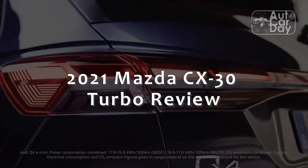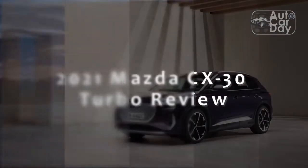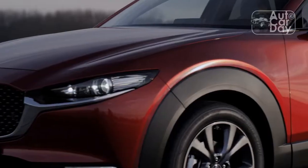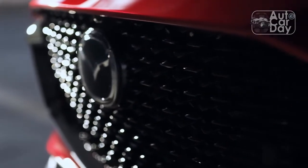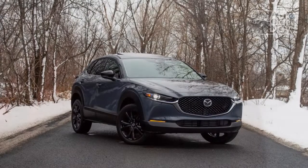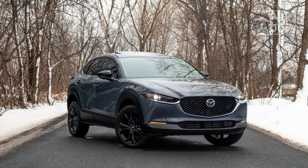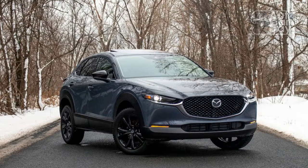2021 Mazda CX-30 Turbo Review. As an independent company operating under just one brand, Mazda will probably never achieve the sales volume of its Japanese and Korean competitors. However, this relative rarity might actually work in Mazda's favor when combined with attractive styling, pleasant interiors, and enthusiast-approved driving dynamics. In the case of the CX-30, it all adds up to something that feels far more upmarket than its parentage would suggest.